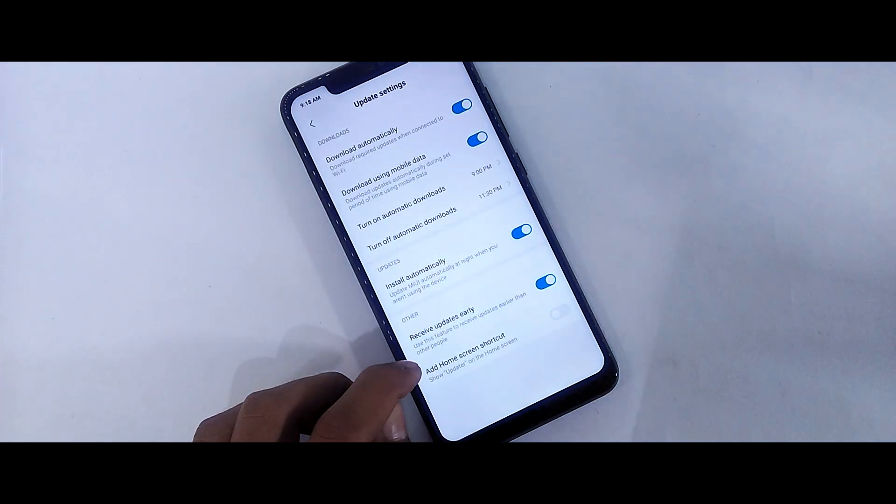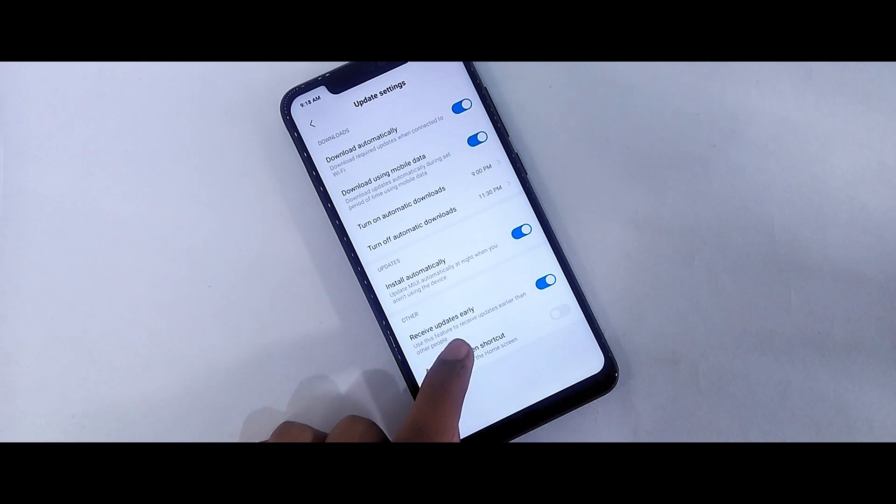Go to Settings and you can receive updates earlier.